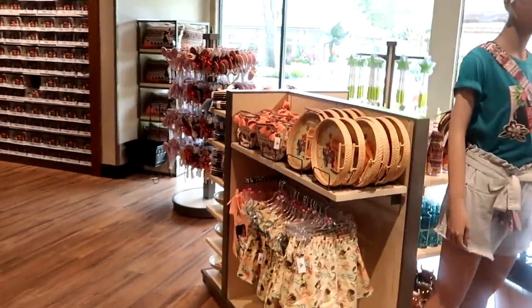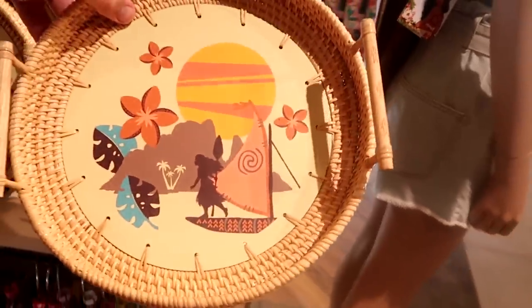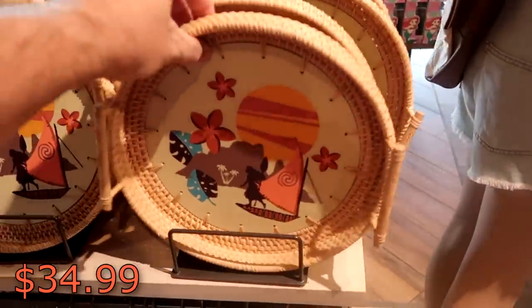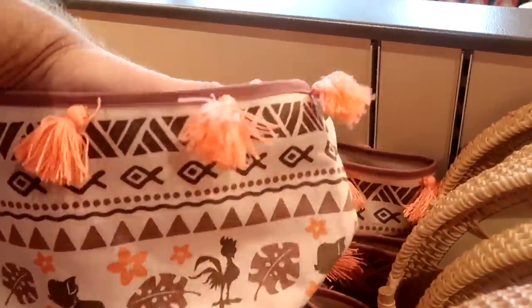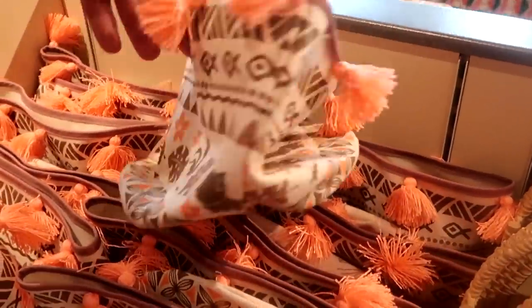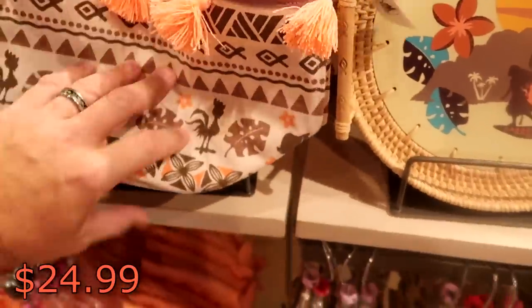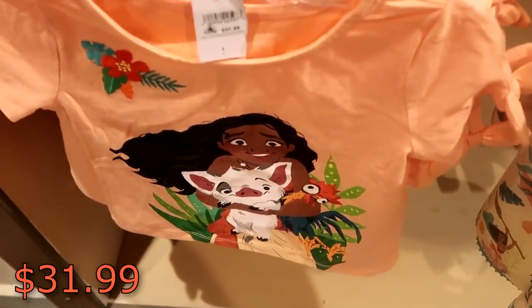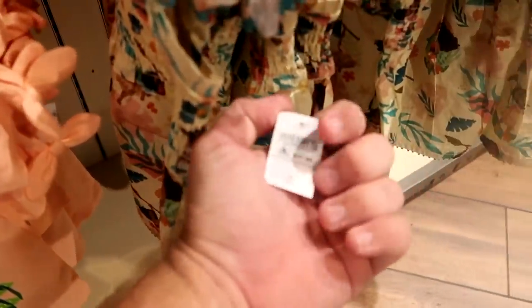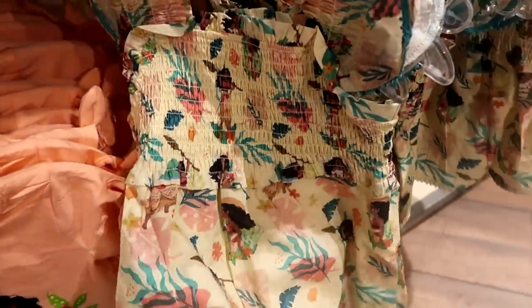Disney recently released a lot of really fun Moana merchandise. Check out these trays that are almost like a woven basket with Moana on them at $34.99. They have a little tote bag with lots of little frillies and Moana on it at $24.99. There's a little girl's shirt at $31.99 and an adorable little dress at $31.99 — how cool would this be to wear to Disney's Polynesian Resort? It's so soft too.